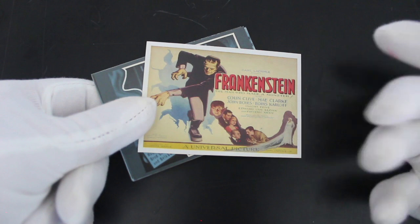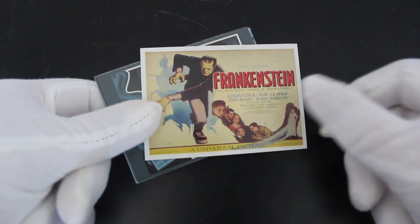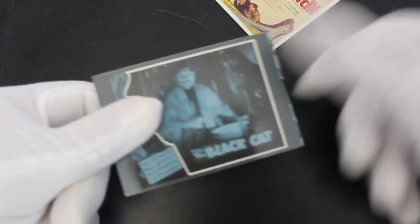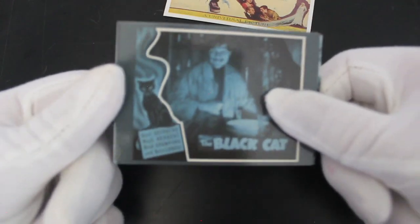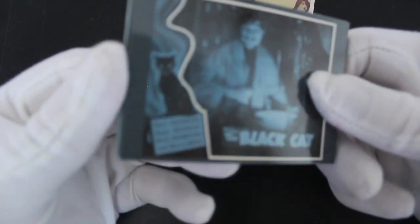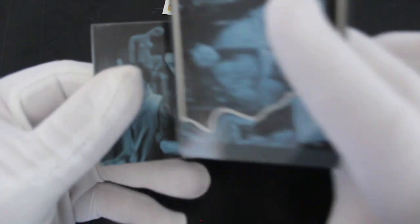A popular mistake people make — well, it's not a popular mistake, how can a mistake be popular — is they think Frankenstein is the name of the monster, but it's actually the creator who is Frankenstein. Some people do that and you go, oh, you don't know what you're on about! The Black Cat — Basil Rathbone, he was big into all these horror roles.